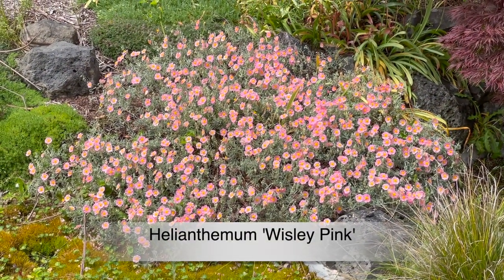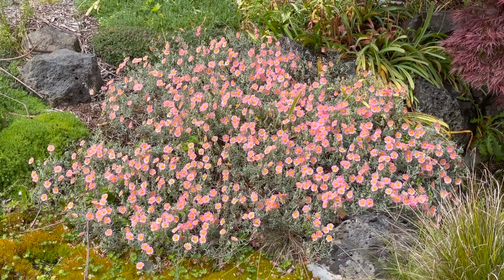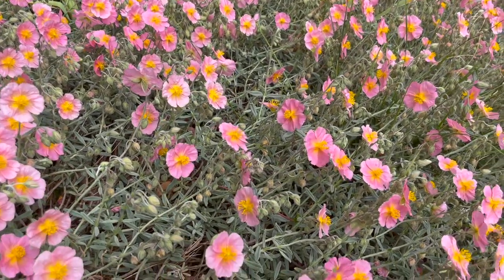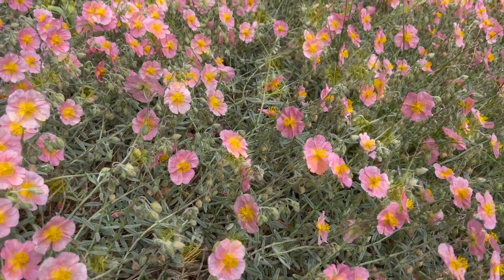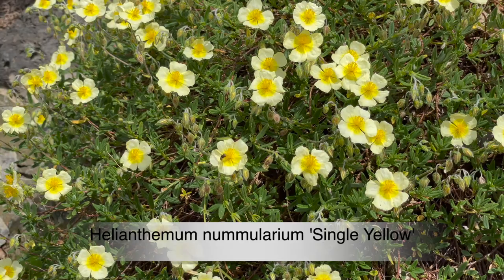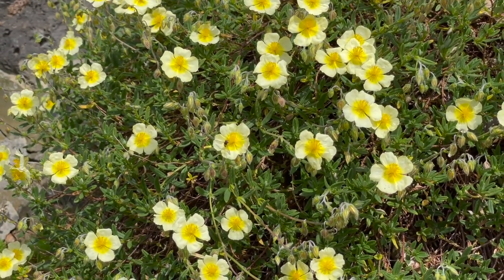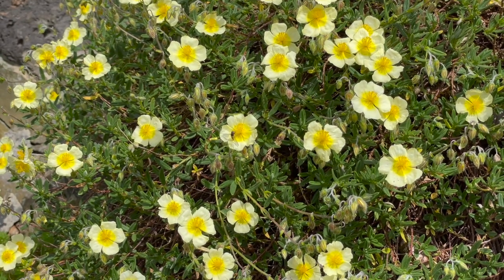Helianthemum 'Wisley Pink' is one of the rock roses. It tolerates hot sunny conditions, with masses of flowers and attractive silvery leaves. Another Helianthemum, this one with bright yellow flowers over a long period — and this is a tough deep-rooted plant.